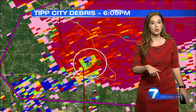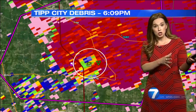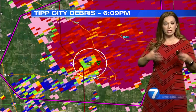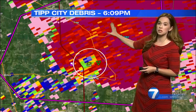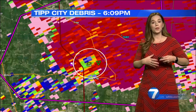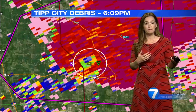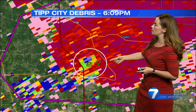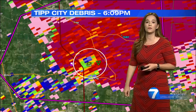When we flip over to our debris tracker — this is also something we've been teaching you about — it's a tool that we use to see when debris is being lofted in the sky. Normally the debris tracker shows uniform colors, but when there are things up in the sky that are non-uniform, like trees or pieces of buildings, the radar can see that and it reflects it back as this blue-green color — this dot right in the center of your screen.